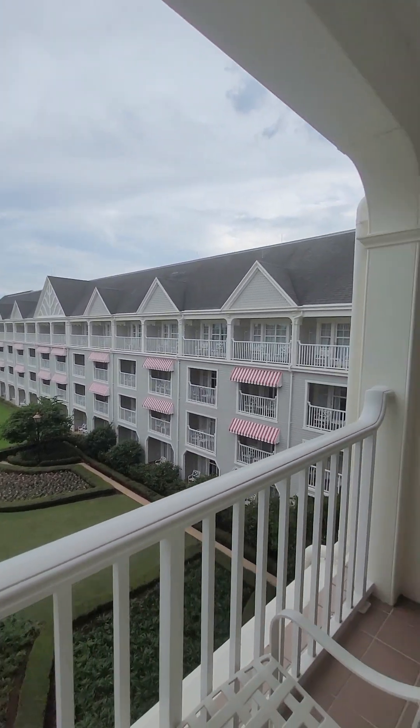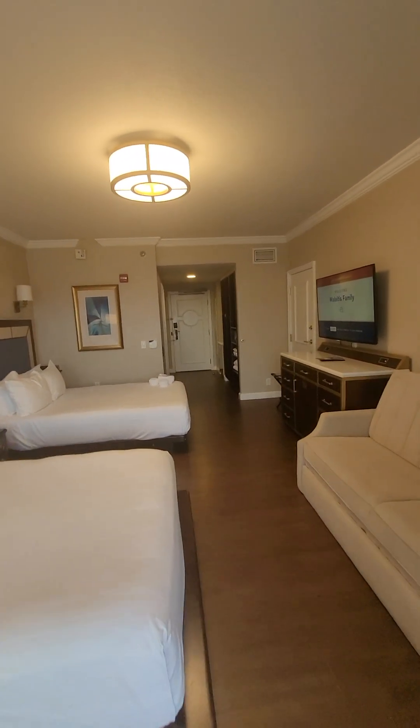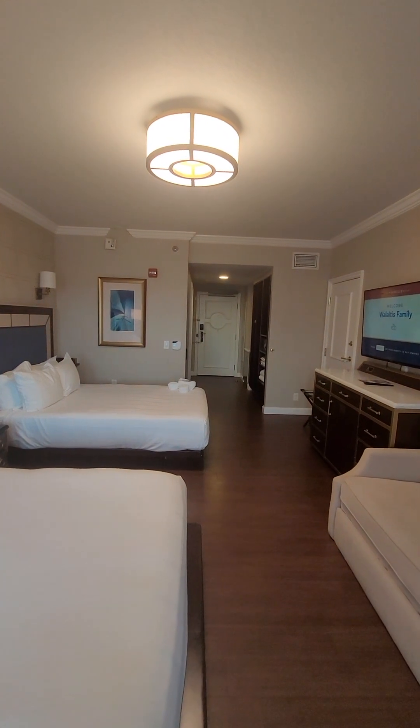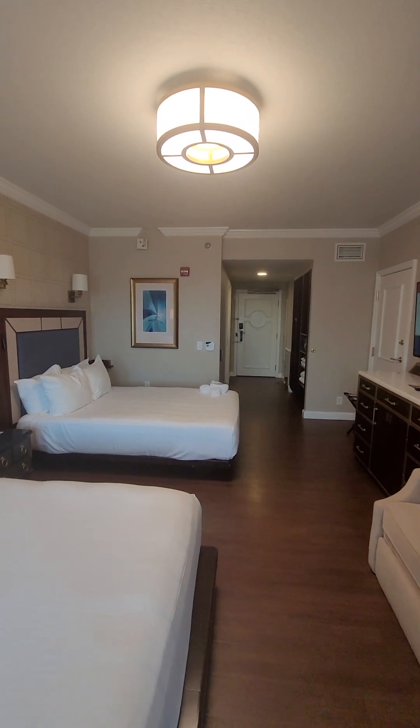Whether you would like to book here at the Yacht Club or anywhere else in the world, we would love to help you. Give us a call at 1-877-4-GREAT-TRIPS and we will plan your trip of a lifetime no matter where it is you want to go. Have a great day.